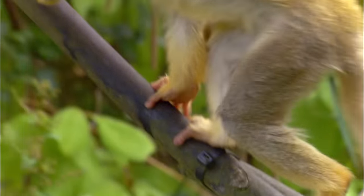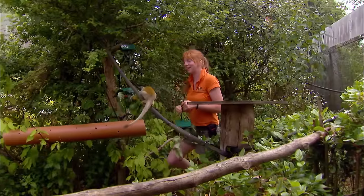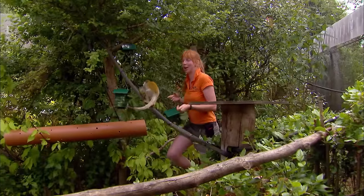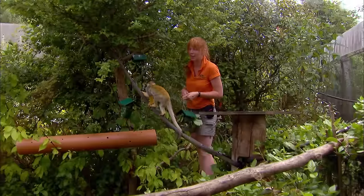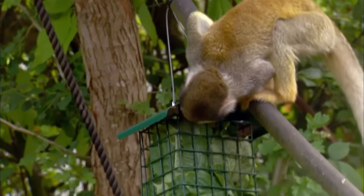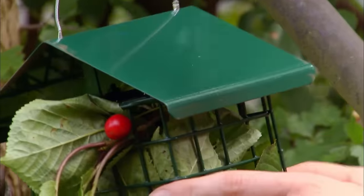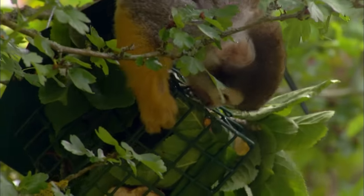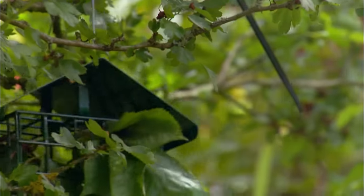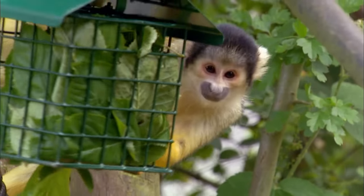It doesn't take long for the group leader to get stuck in. We first have Alien here — she's always first on scene, mostly because she's dominant, but also because she's very greedy, so she always wants to be first to investigate anything. Well done, Alien! The staff bury the food in the browse to help encourage their foraging instincts. It means they have to work to get the food out, and the holes are quite small, so it takes them a little bit longer to figure it out.